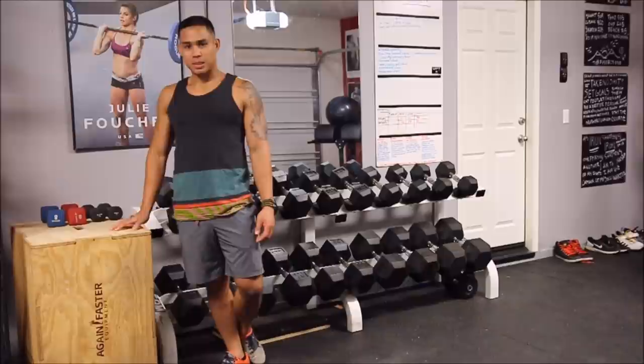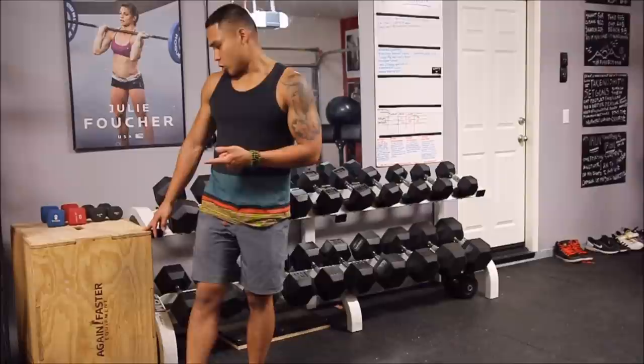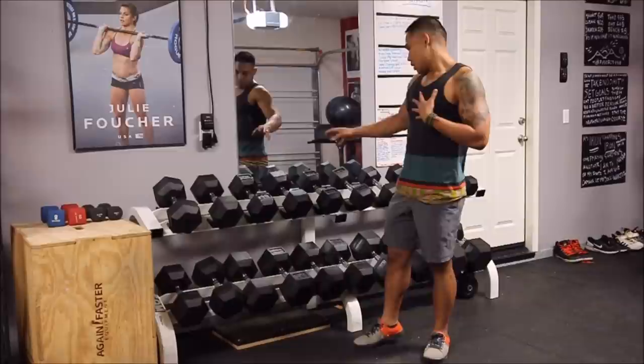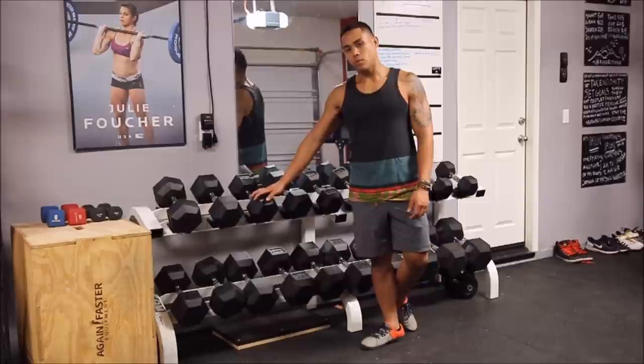Box jumps are great because you can use them for a lot of other purposes than just box jumping — I do a lot of stretching and stone loading on it, and you can use it for box squats too. If you have limited space, I'd recommend just picking three dumbbells you use the most. Personally, I use the 35s, 25s, and 50s the most. You could also get adjustable weights, but I prefer single-weight dumbbells. That's just personal preference.